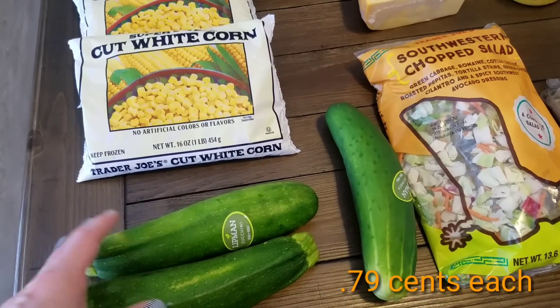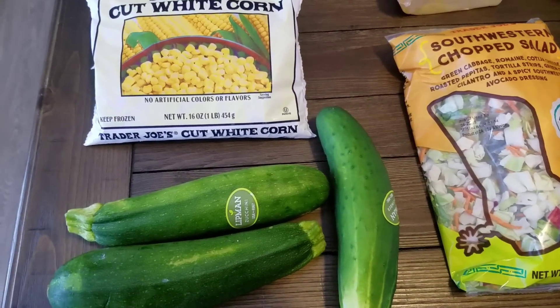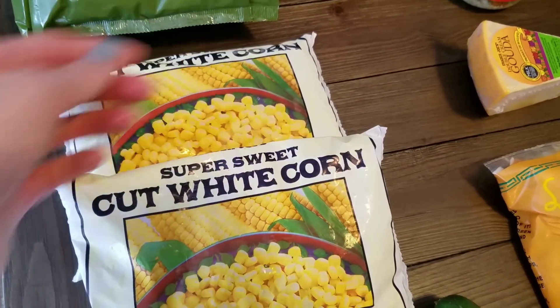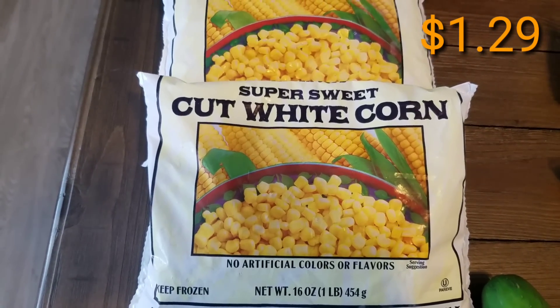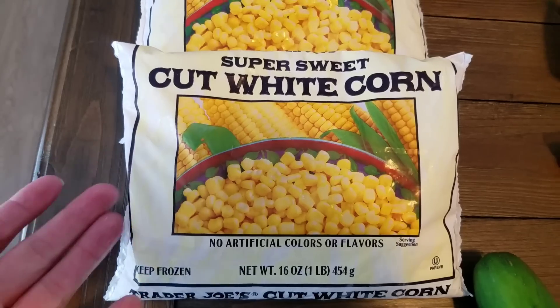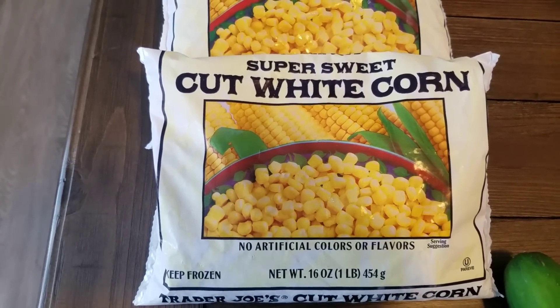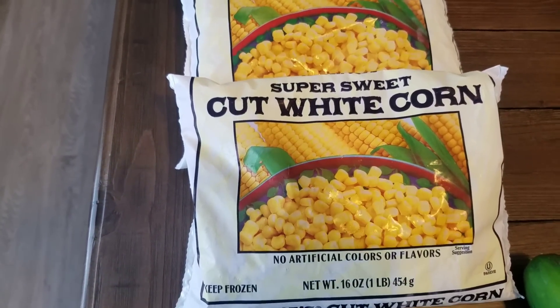They did have some locally grown produce out front of Trader Joe's, so I picked up two zucchinis just for Chris and I, and Briley wanted just one cucumber. This is our absolute favorite corn ever — if you've not tried this corn, you need to. It puts all other corn to shame, canned or frozen. This is the next best thing when it comes to corn on the cob fresh. We get two of these.